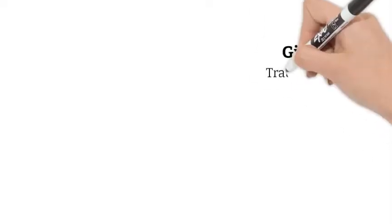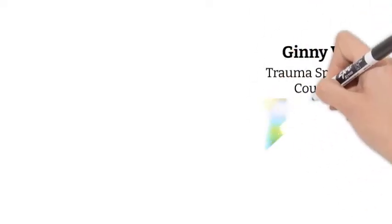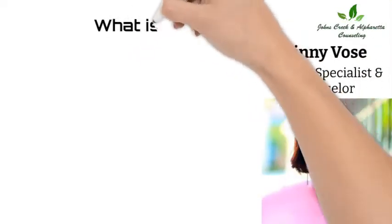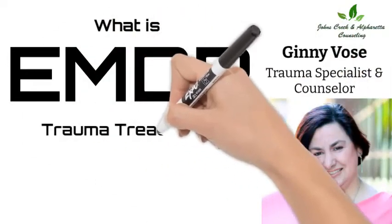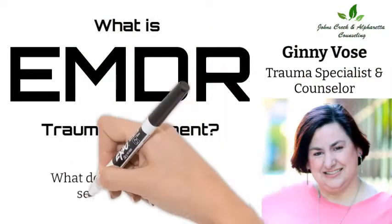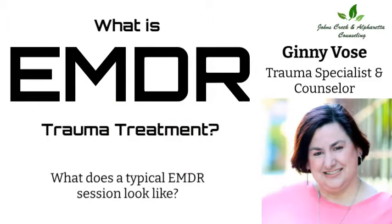Hello, my name is Ginny Vose. I'm a trauma specialist and counselor with Johns Creek and Alpharetta Counseling. Today I'm going to share with you about a trauma treatment called EMDR and what a typical EMDR session would look like.